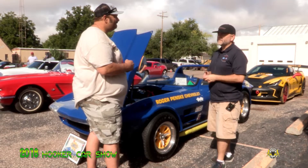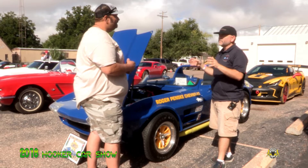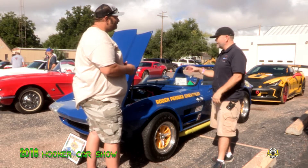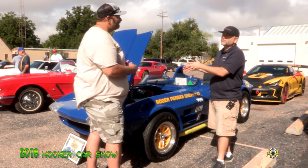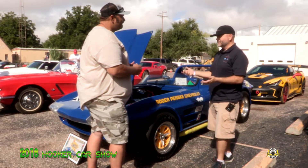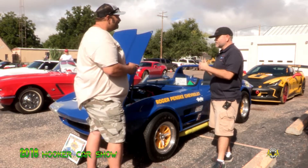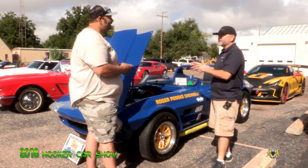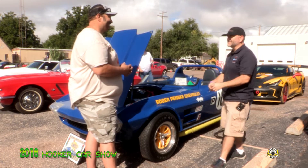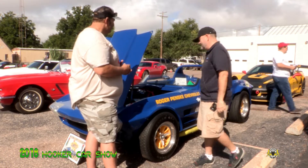Actually, I've got a 2017 Grand Sport that I had built, and we did a conversion — a customization — to it, making it a replica or tribute car to this car. And then when this came up for sale, the guy selling it — his son found me and saw what I had, and said, 'My dad's about to sell this car, are you interested?' So now I've got the 2017 tribute car to this car, and then I wound up getting this car too.